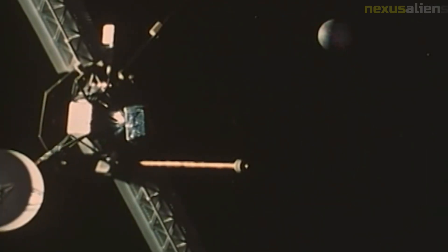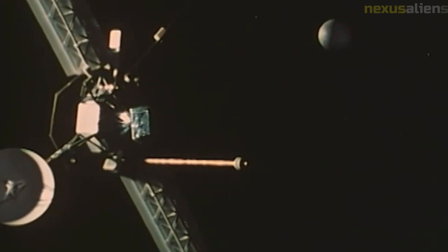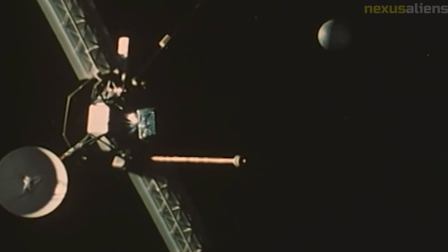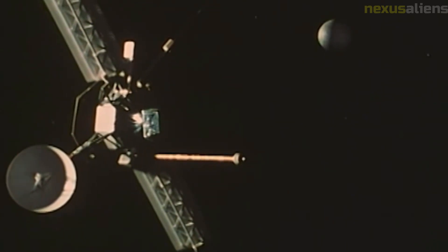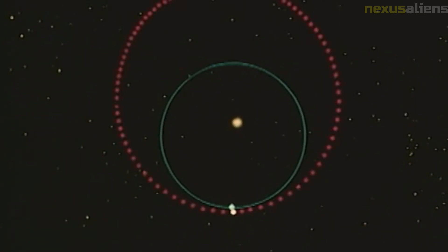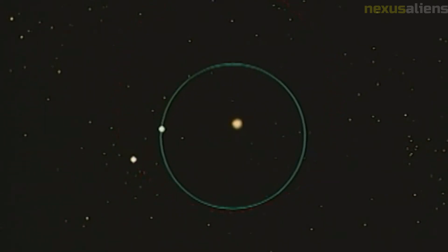Despite its failure, Mariner 8 was a groundbreaking spacecraft that paved the way for future Mars missions. It was the first spacecraft to use a digital computer to control its trajectory, and it carried a suite of advanced scientific instruments, including a radiometer and a spectrometer. One of the most innovative aspects of the mission was its use of a flyby trajectory, slingshotting the spacecraft around the moon to gain the necessary speed to reach Mars — a technique now standard in deep space missions.